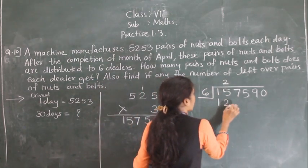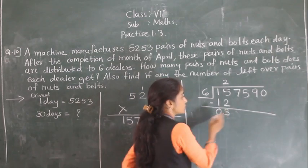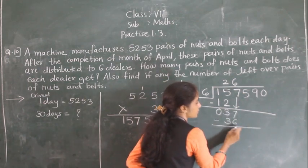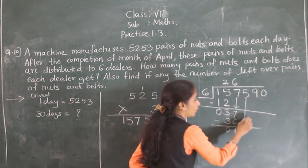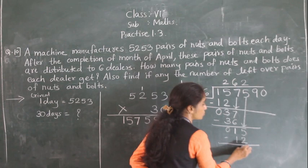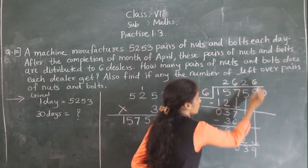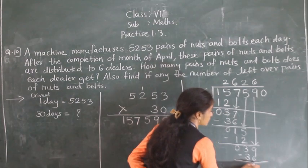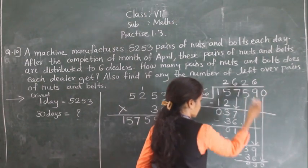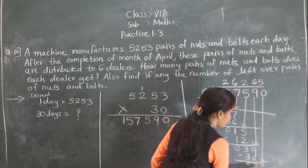Dividing 1,57,590 by 6: 6 × 2 = 12; remainder after first step. Bring down 7: 6 × 6 = 36, 7 minus 6 = 1, bring down 5. 6 × 2 = 12, 5 minus 2 = 3; bring down 9. 6 × 6 = 36, 9 minus 6 = 3; bring down 0. 6 × 5 = 30, remainder 0.